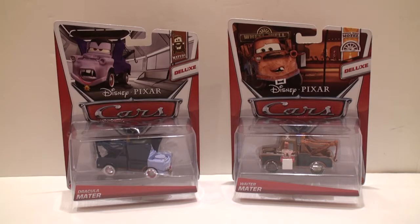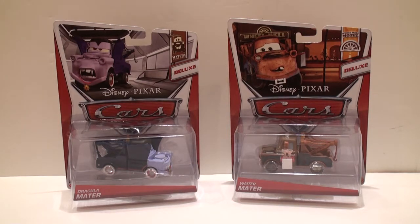Hey, Disney Pixar Cars Collectors! Here's another release from Mattel — the G case for deluxe for October 2013. This deluxe assortment includes two Dracula Maters, one Waiter Mater, two Reds, and one Mac. I'm only going to stay focused on Dracula Mater and Waiter Mater since they are new releases, as Red and Mac have already been released several times throughout the year.